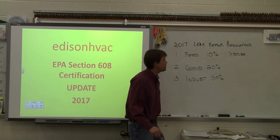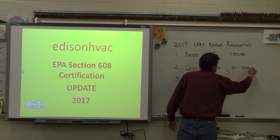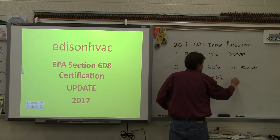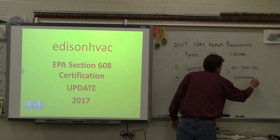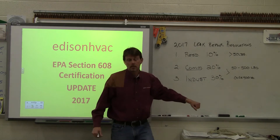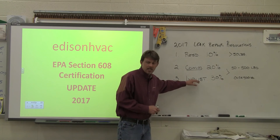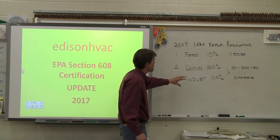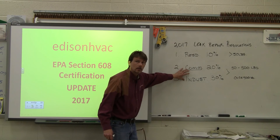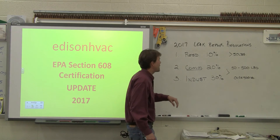Now for commercial and industrial, there are two breakdowns. There's equipment that has 50 to 500 pounds of refrigerant, and then there's equipment — mostly industrial — that has over 500 pounds of refrigerant. This determines how often you need to do leak checks. If you have something with over 500 pounds of refrigerant and it's commercial or industrial, it's got to be inspected once every three months — quarterly. We'll have another lecture that shows how to calculate the leak rates, because you've got to calculate it with a little math. For equipment with 50 to 500 pounds, that just needs to be inspected once per calendar year.